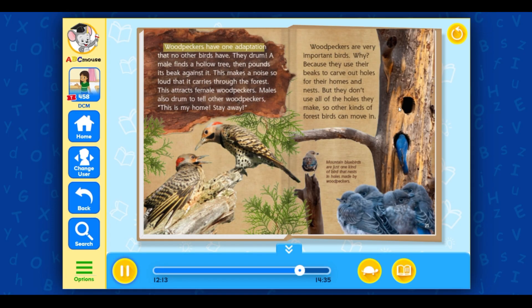Woodpeckers have one adaptation that no other birds have — they drum. A male finds a hollow tree, then pounds its beak against it, making a noise so loud it carries through the forest. This attracts female woodpeckers. Males also drum to tell other woodpeckers, "This is my home. Stay away." Woodpeckers are also very important birds because they use their beaks to carve out holes for their homes and nests. But they don't use all the holes they make, so other kinds of forest birds can move in.